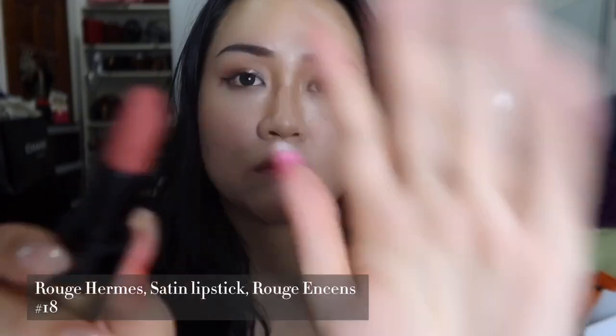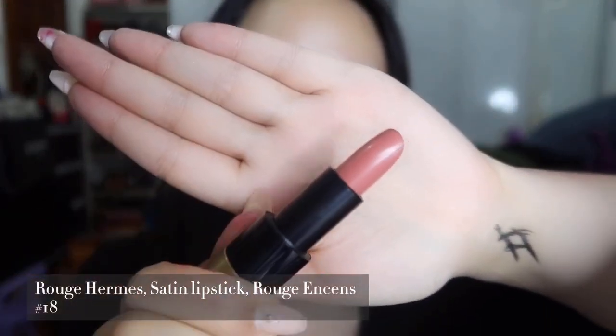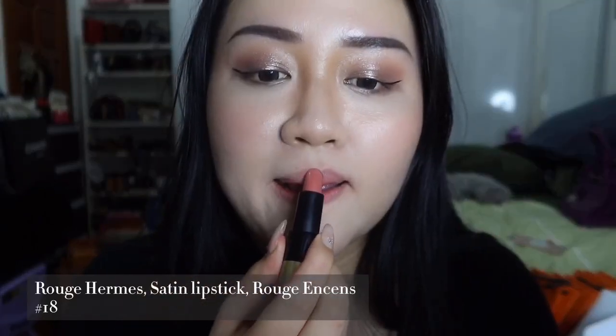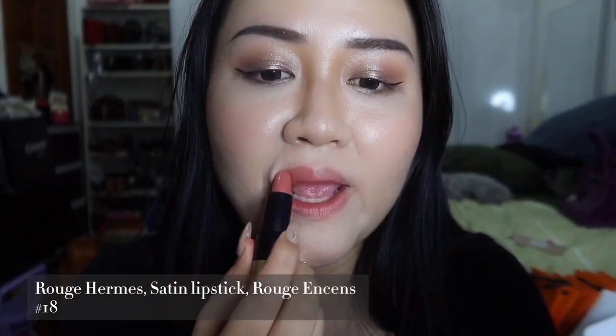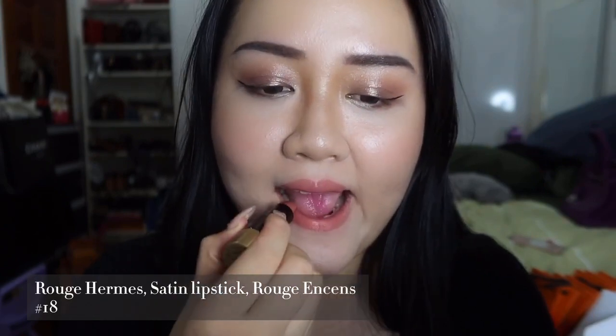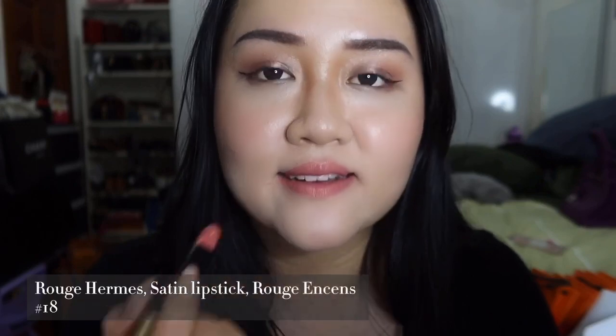Number 18 is a satin lipstick in Rouge Ensign. This is a very natural color and suits everybody, I believe. If you want a luxury nudish-pink color, this will be perfect for you.